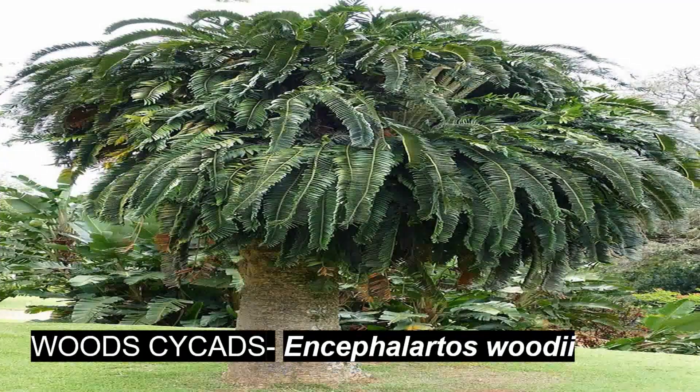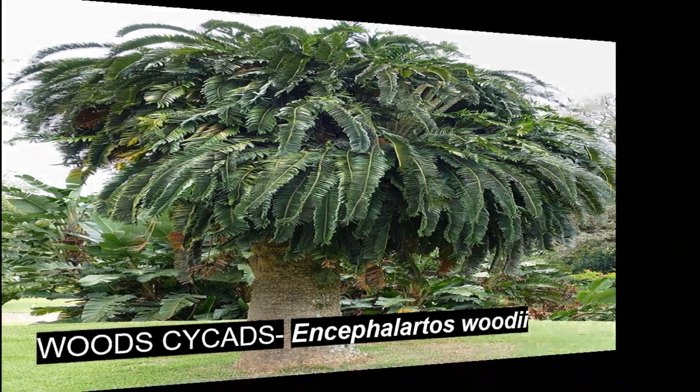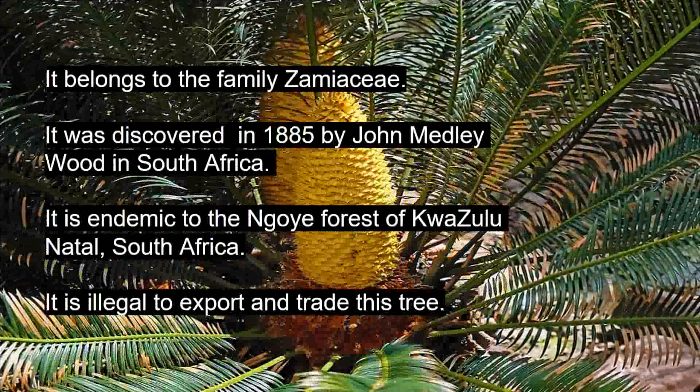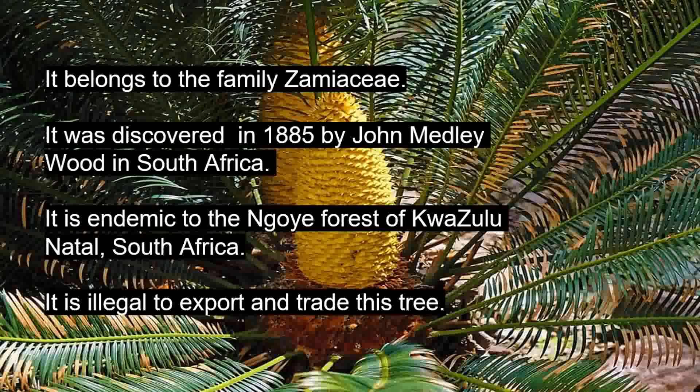The next species we are going to see is Wood's cycad. Its botanical name is Encephalartos woodii. It belongs to the family Zamiaceae. It was discovered in 1895 by John Medley Wood in South Africa. It is endemic to the Ngoye forest of KwaZulu-Natal, South Africa. It is illegal to export and trade this tree.